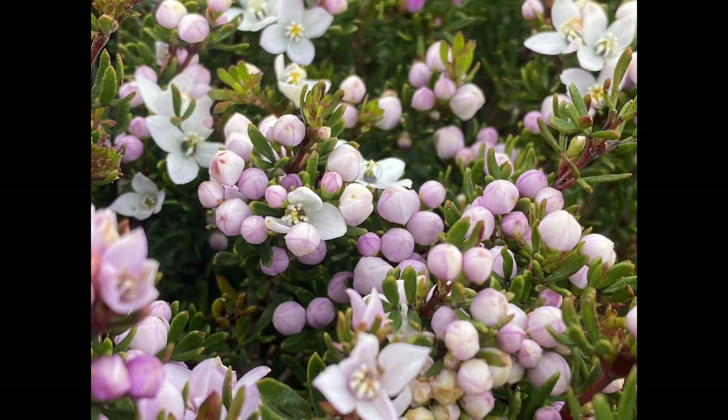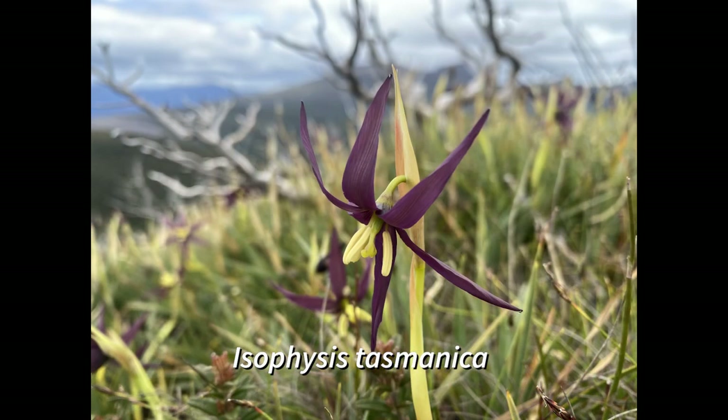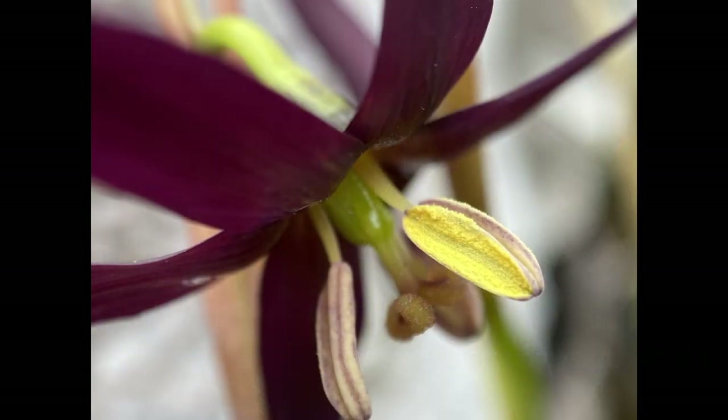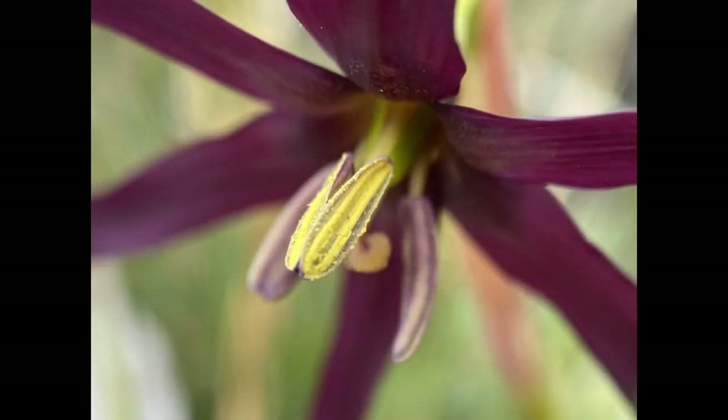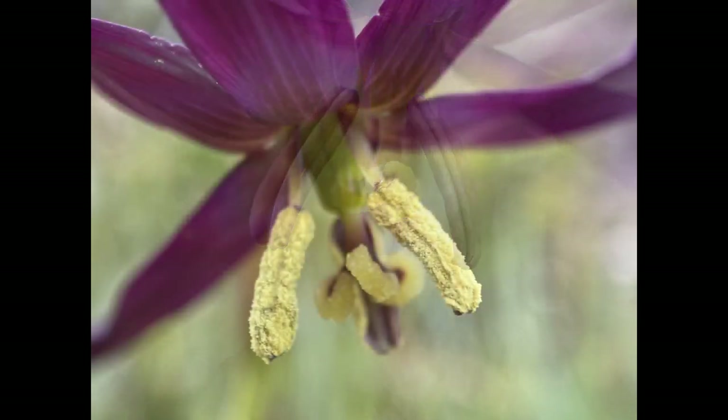Isophysis tasmanica, also known as the Tasmanian purple star, is a tufted perennial with erect blue-green leaves arrayed in fans. Flowers are dark purple to magenta, terminal and solitary on an erect scape just above the foliage.